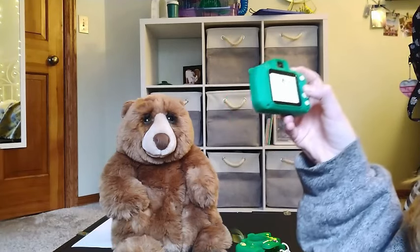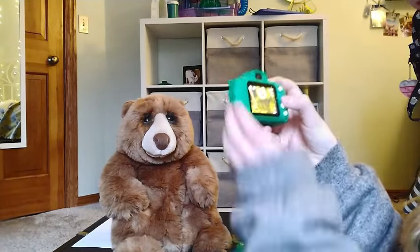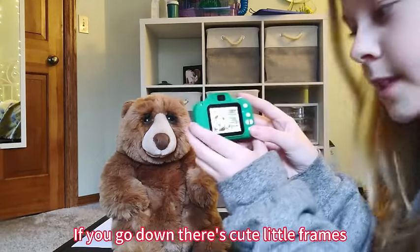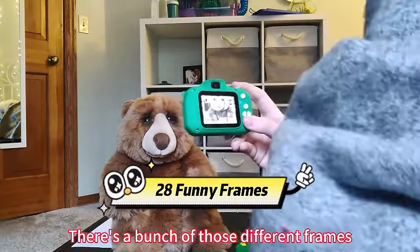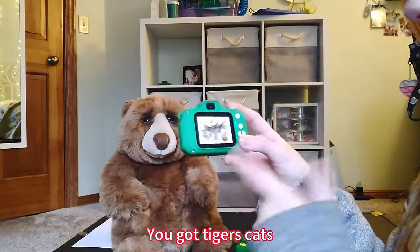Imagine the joy on your child's face as they capture their world through the lens of their very own camera. From family gatherings to outdoor adventures, this camera opens up endless possibilities for exploration and creativity. The durable design and simple functionality make this camera perfect for toddlers — let them discover the joy of photography in a safe and engaging way.